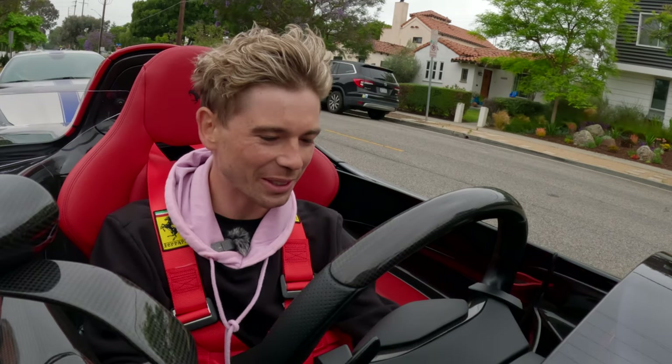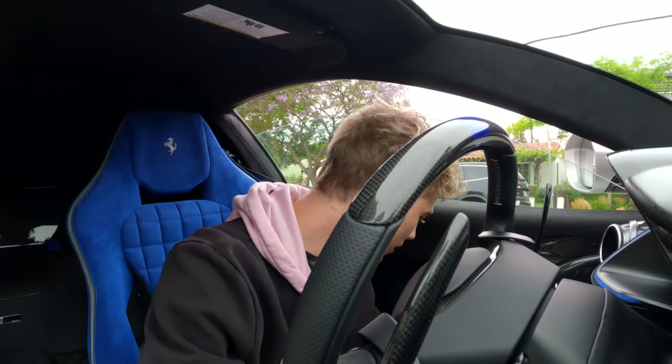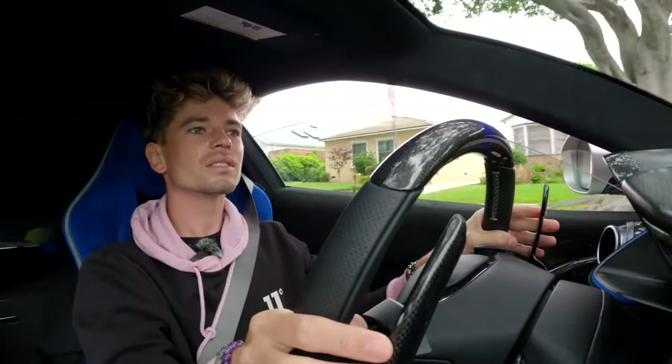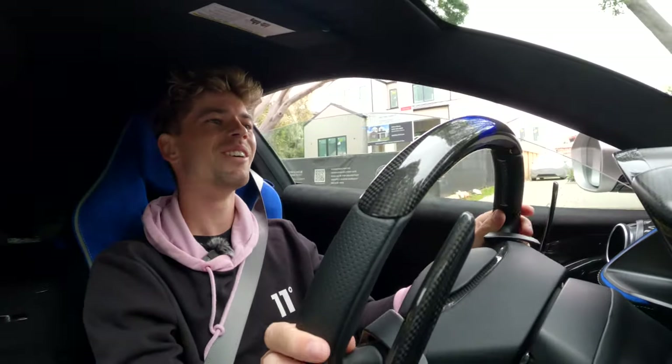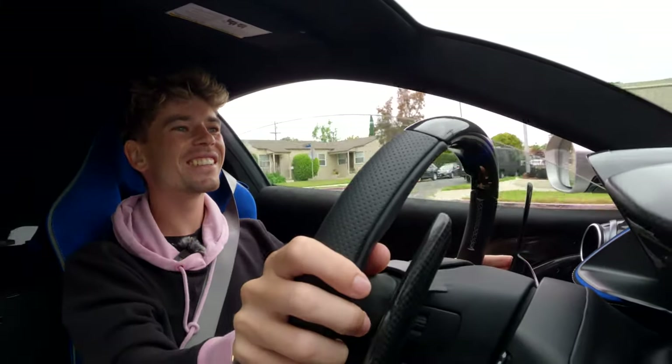Incredible. Words cannot describe. I had a mic on — I have no idea how much audio they'll pick up. Seatbelt's a bit easier in this one. Wow, this blue interior — honestly it's stunning. I just picked the SP2. Feels instantly a bit tighter on the steering. What an animal. The suspension — you can definitely feel this one's track-ready. Everything's more responsive, a little tighter. Living the childhood dream.